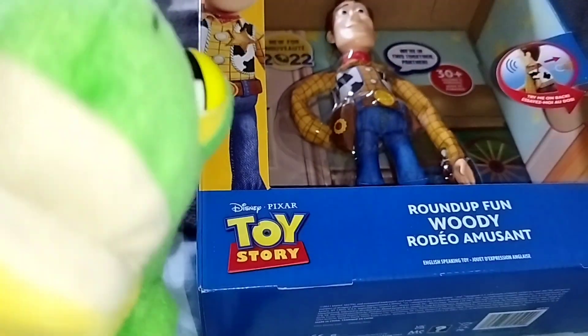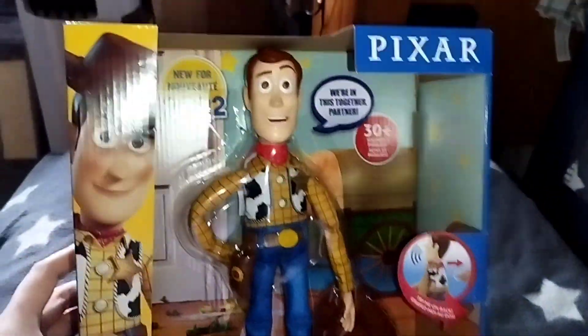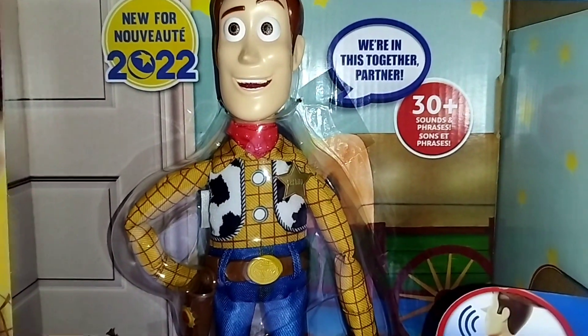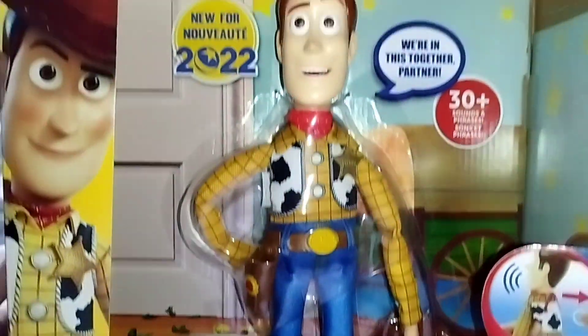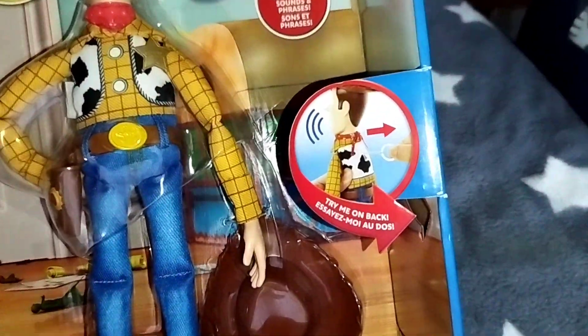So, let's take a look at the package first. Here is the package. New for 2022. 30 plus sounds and phrases. Try me on the back.